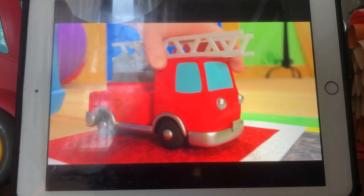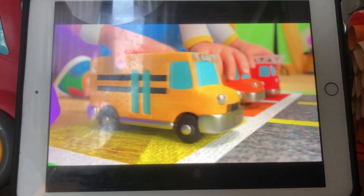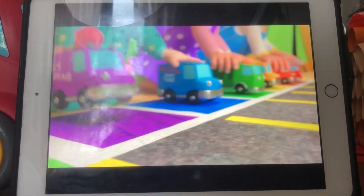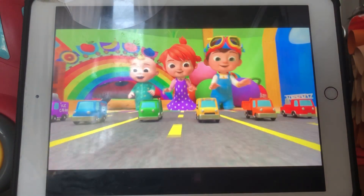Red, orange, yellow, green, blue, purple. Okay Hugo, thank you!